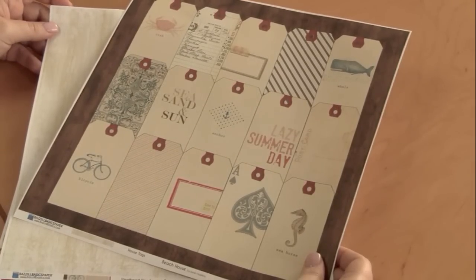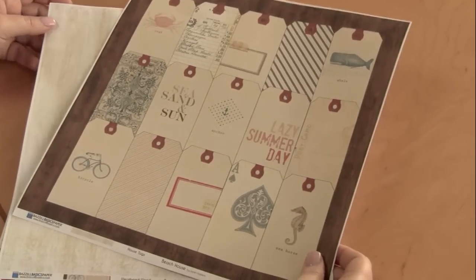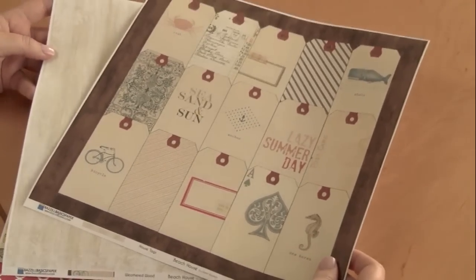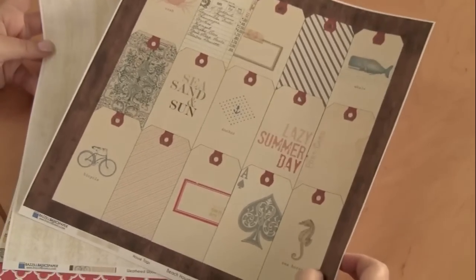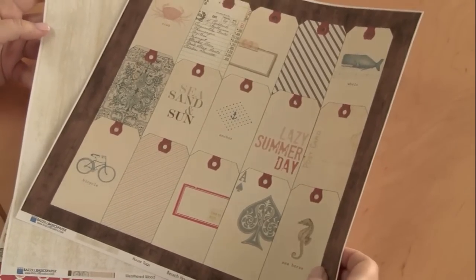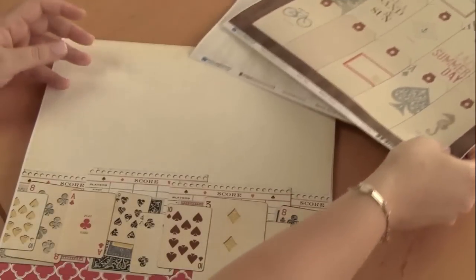These are the 12 by 12 papers. The first one I love is called House Tags, and the shapes and designs on this page are throughout the entire collection. You'll see that bike again and the whale again, the cards and the receipt, and the back is a weathered wood.